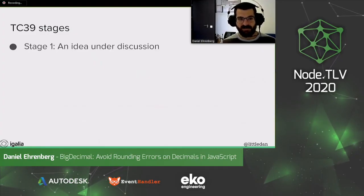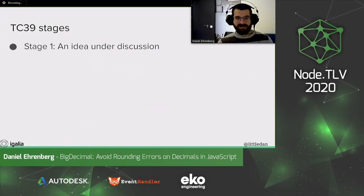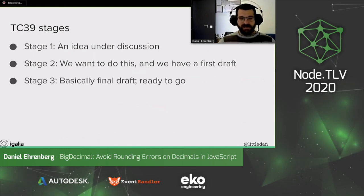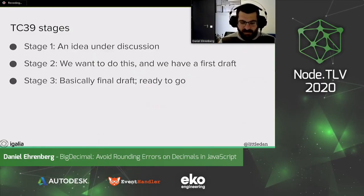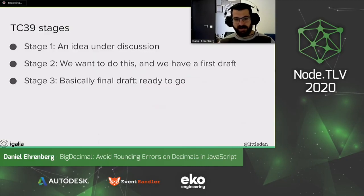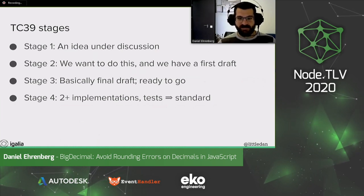TC39's process for new language features goes through four stages. At stage one, an idea is under discussion — we're talking about it in committee, but we haven't really decided whether we're doing it yet, and maybe we don't even know exactly what it will look like. At stage two, we do want to do this idea — we have a first draft that the committee kind of likes. At stage three, we have a pretty final draft, we've talked through everything we can talk through, and it's ready to go for implementations.